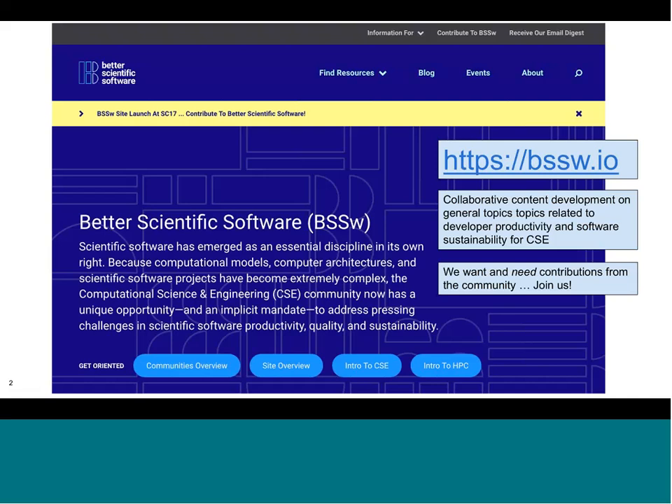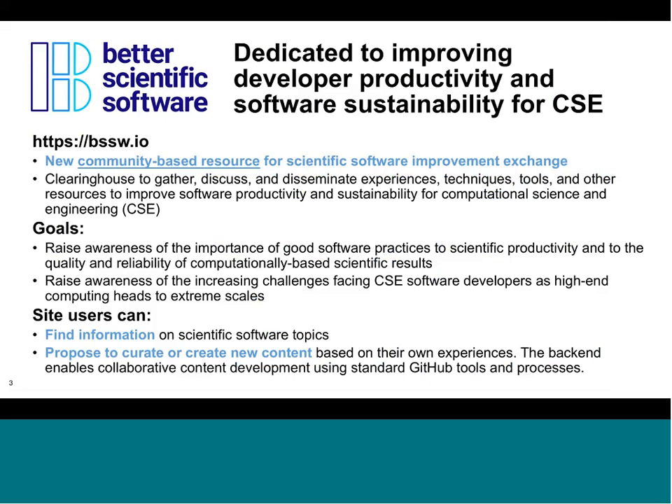This site is intended as a community collaborative vehicle to bring together diverse people from throughout the community, internationally, to collaborate on these topics. We intend the Better Scientific Software site to be a place where people can disseminate information and experiences they have found useful in their own work, and also learn from others sharing information about tools, techniques, and other resources.